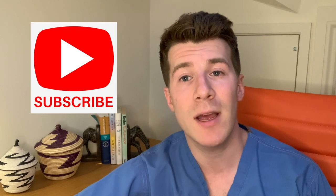If you enjoy the video please remember to subscribe to the channel for weekly videos and please give this video a thumbs up.